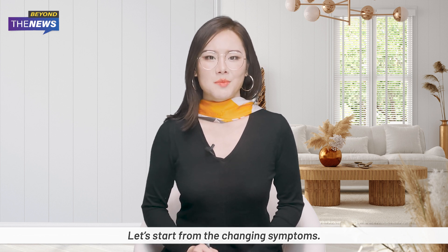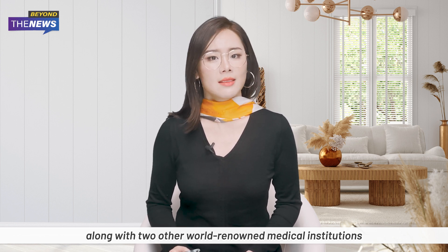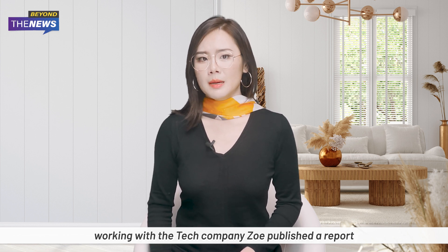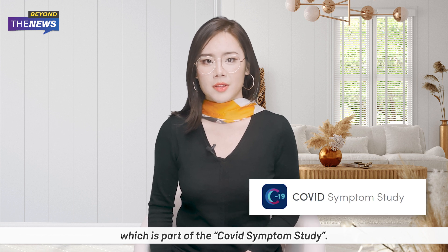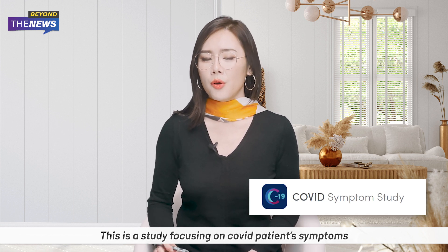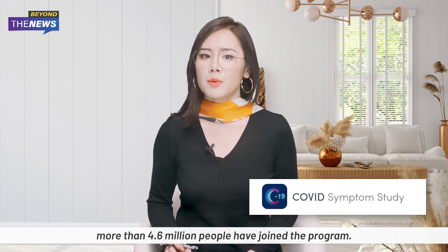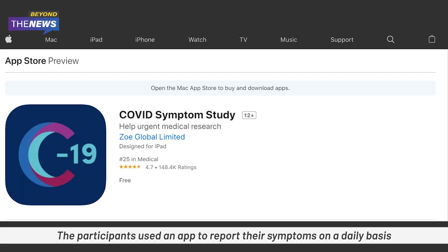Let's start from the changing symptoms first. Recently, Harvard Medical School, London King's College Hospital, along with two other world-renowned medical institutions working with the tech company ZOE, published a report which is part of the COVID Symptoms Study — a study focusing on COVID patients' symptoms. More than 4.6 million people have joined the program. Participants use an app to report their symptoms on a daily basis while the data is studied and analyzed.